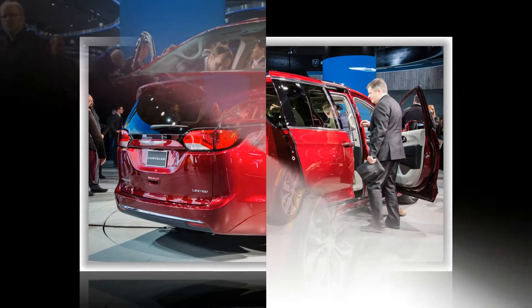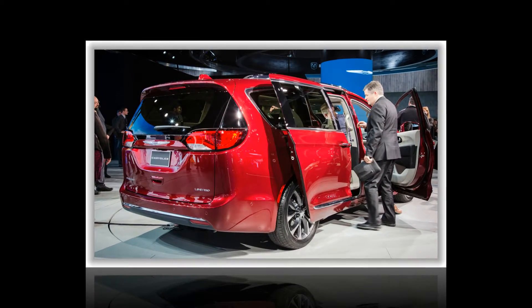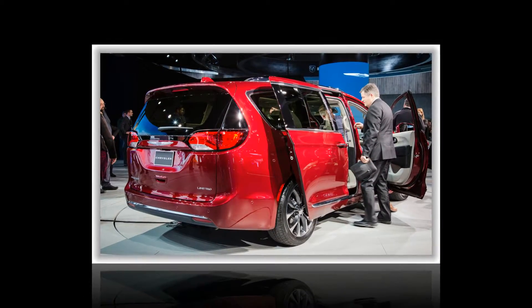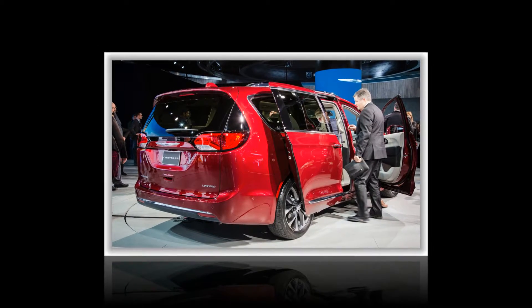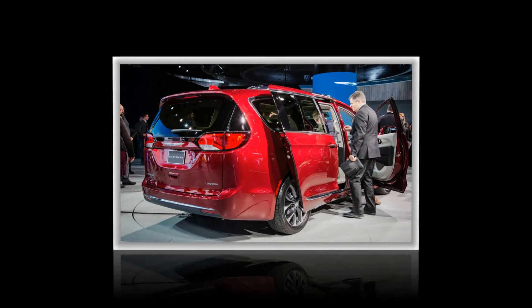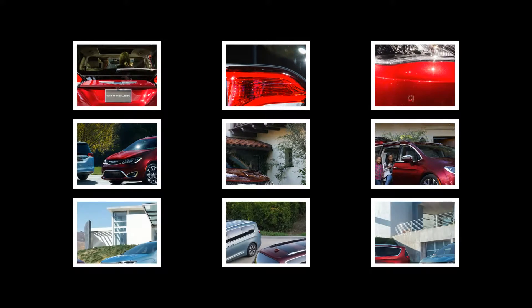Chrysler says a 240-volt electrical hookup can replenish the battery completely in as little as two hours. Electric-only range is stated to be 30 miles. The hybrid system also uses a Chrysler-designed dual-motor transmission that incorporates two electric motors that can both be called upon to drive the front wheels via clutches, rather than devoting one solely to recapturing energy as in older systems.